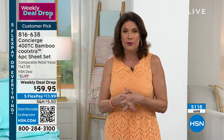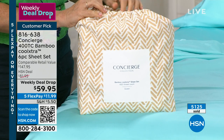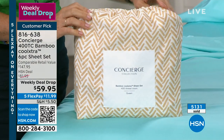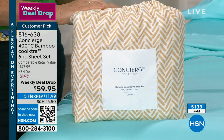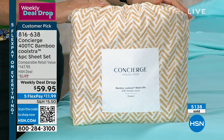Over 5,100 of you have ordered it, and hundreds of you have ordered it in this presentation alone. If you'd like them, please get them home. Five flex payments, under $12.